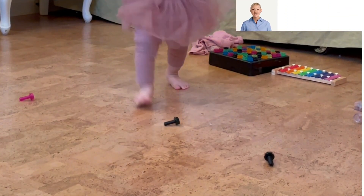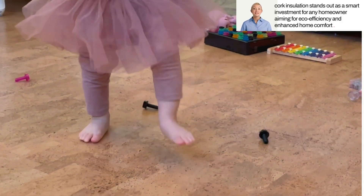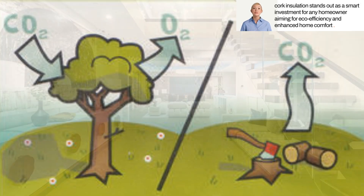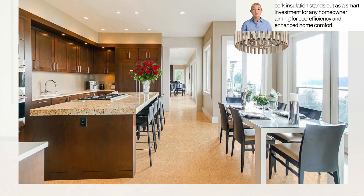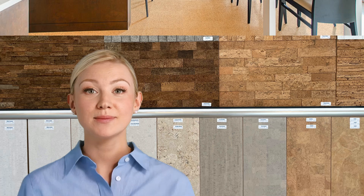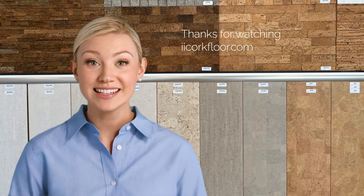Cork is not just a practical insulation choice — it's a step towards more sustainable living. It supports unique ecosystems, prevents desertification, and contributes positively to environmental conservation. With its blend of thermal, acoustic, and moisture-resisting properties, cork insulation stands out as a smart investment for any homeowner aiming for eco-efficiency and enhanced home comfort. Visit our website to learn more about cork insulation and make your home eco-friendly today.